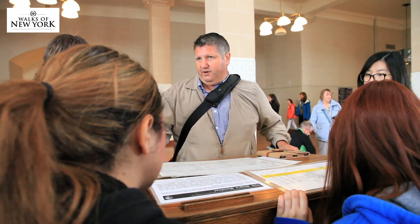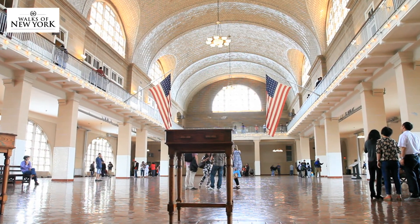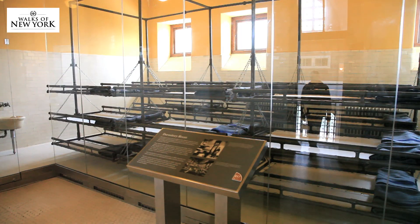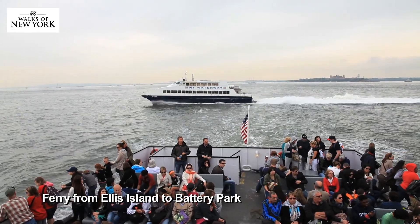We're going to be met by an inspector, maybe an interpreter. It's not so cute! It was beautiful!